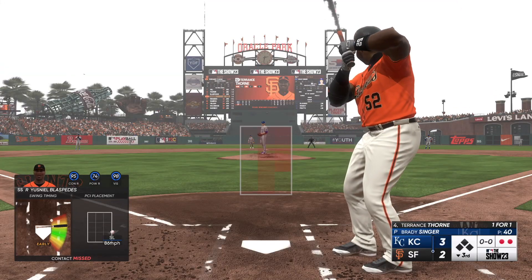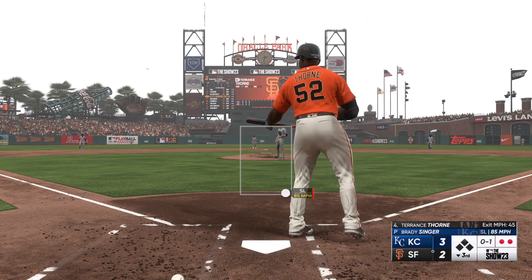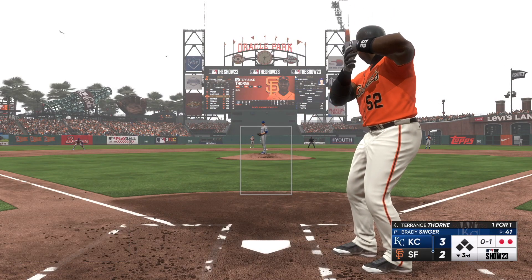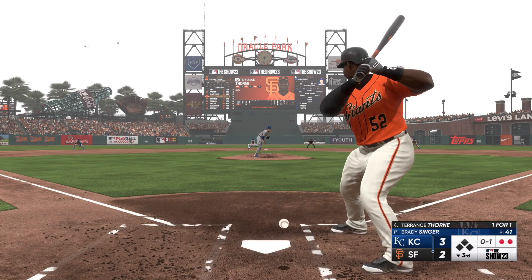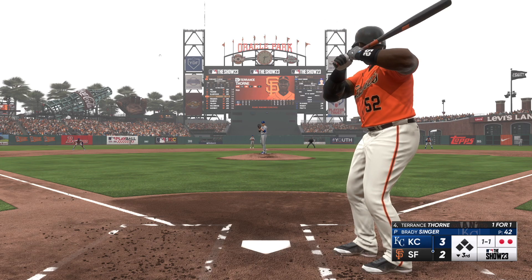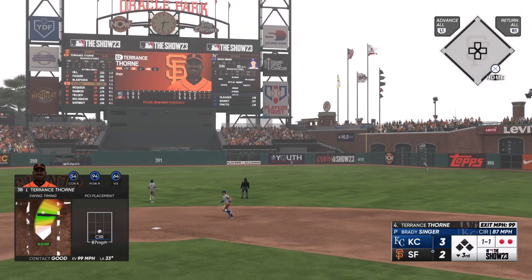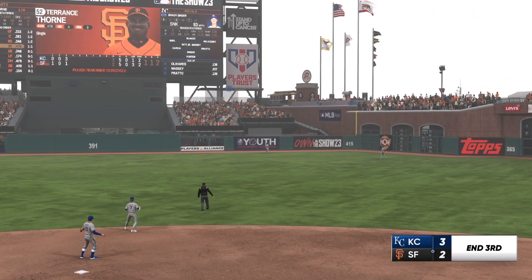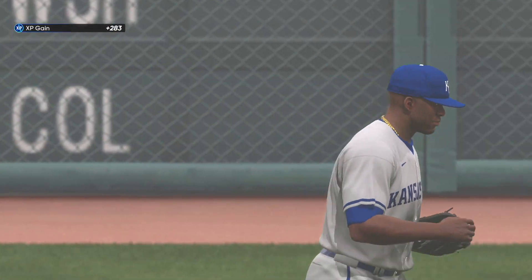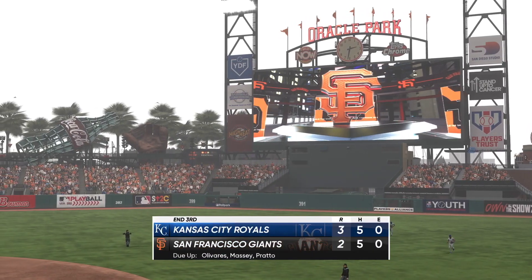Here's the third baseman, Terry Thorne. First offering is fouled off. Two down, nobody on, a little bit low. Out towards right center field — Polanco drifts towards it and makes the play, that's out number three. One hit in the inning — a solo homer. Three innings complete. It's the Royals three and the Giants two.